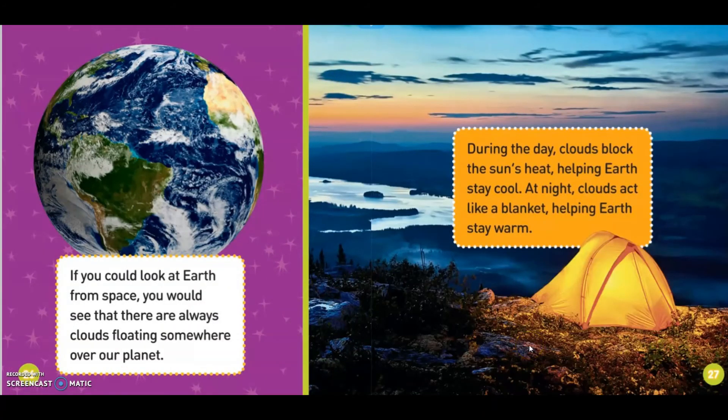If you could look at Earth from space, you'd see that there are always clouds floating somewhere over our planet. During the day, clouds block the sun's heat, helping Earth stay cool. At night, clouds act like a blanket, helping Earth stay warm.